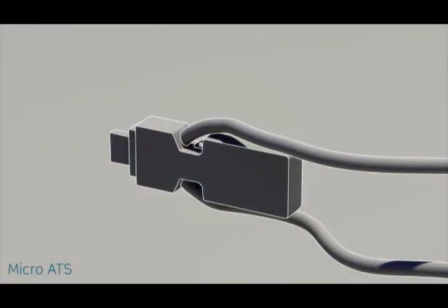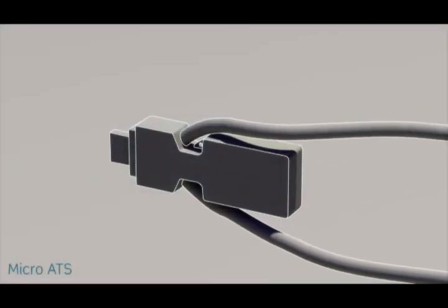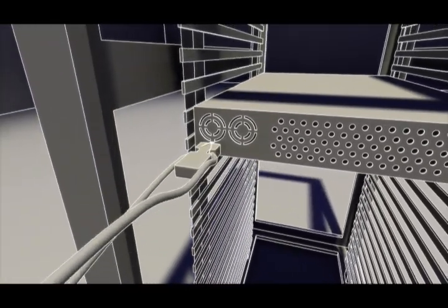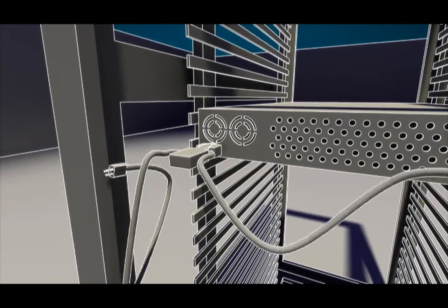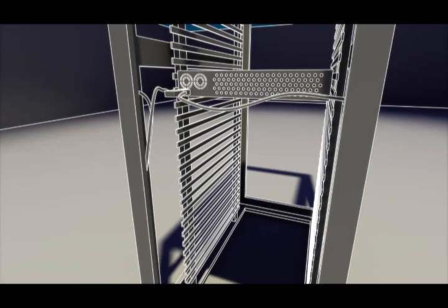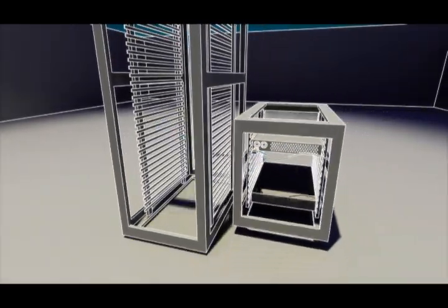The ZONIT Micro Automatic Transfer Switch is a breakthrough in small form factor power transfer switches. It connects securely to single power supply devices, facilitating redundant AB power and fast, easy hot moves of equipment within a rack, from rack to rack, or from rack to off-site.